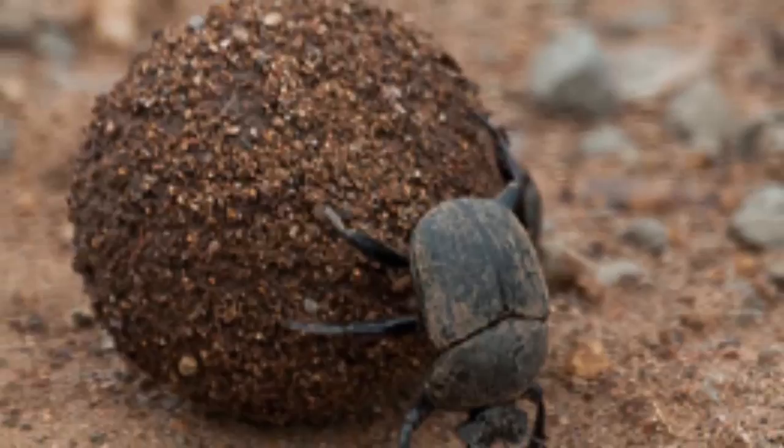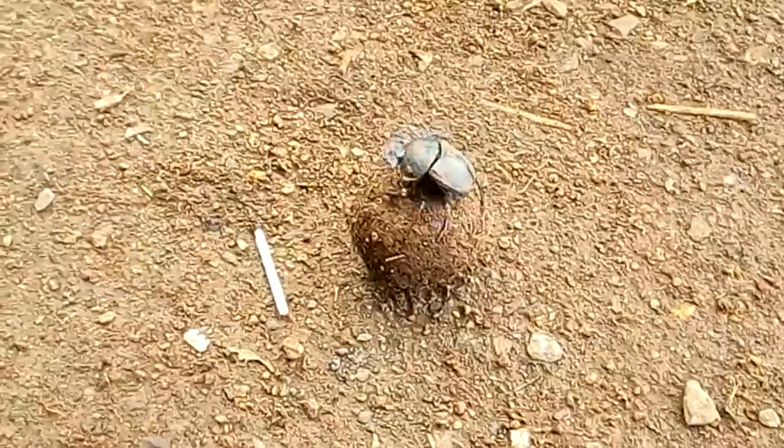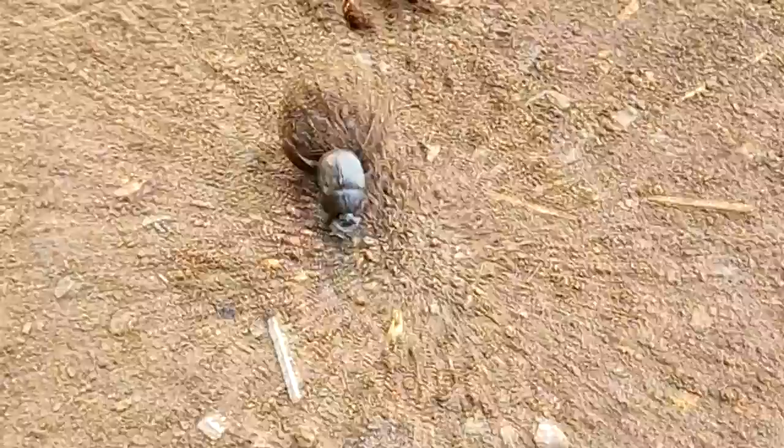The first group: the rollers. The rollers will roll dung into round balls for use as food or a source in which the females can lay their eggs. Those that eat dung do not need to eat or drink anything else, because their dung provides all the necessary nutrients.